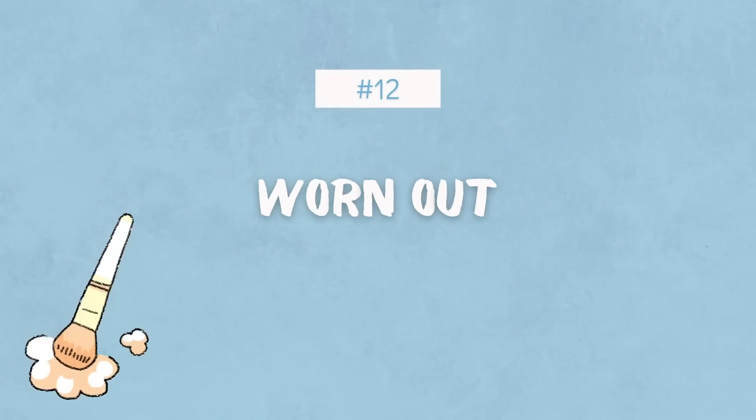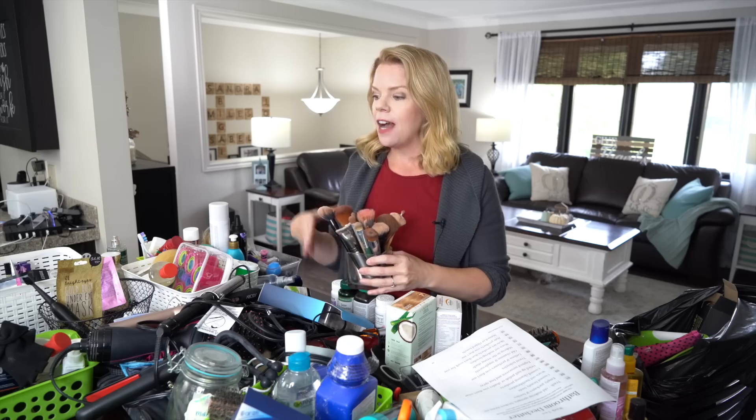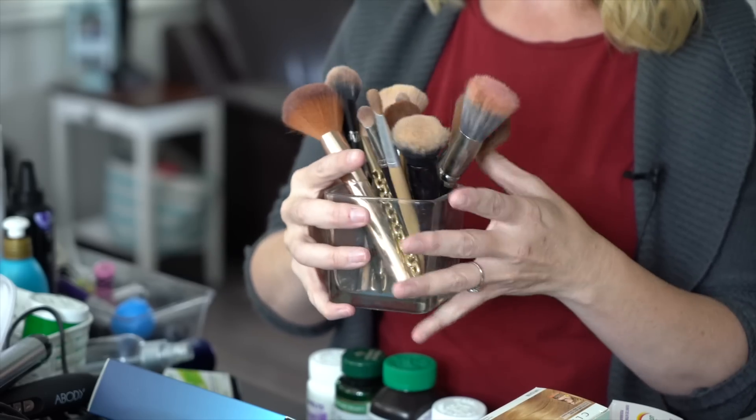The next thing on the list is worn-out makeup brushes, which is again hard. I hope you're not just watching this — I want you to actually do this with me. I'm being really vulnerable right now, I'm feeling really emotional, my anxiety is really high. But doing a declutter with somebody else and watching them struggle can help you let go too. I'm sweating — it's not from heat, it's from stress.